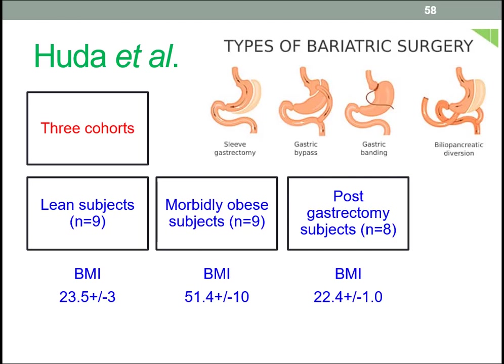Gastrectomy is a medical procedure where all or part of the stomach is surgically removed. It's a type of bariatric surgery, and it's the sort of intervention often studied in terms of the effect on appetite-regulating proteins.